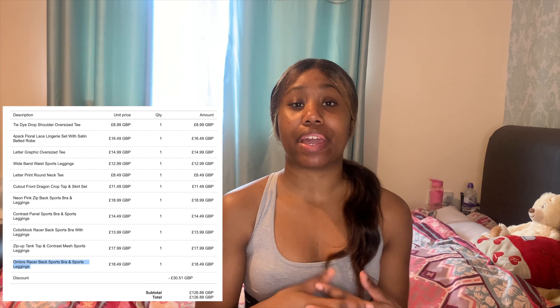I got 20% off because I think I spent over 80 pounds, and you get free shipping as well on top of that, so it's quite good.